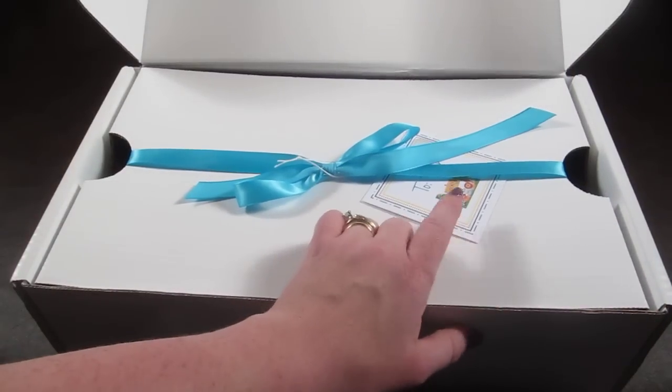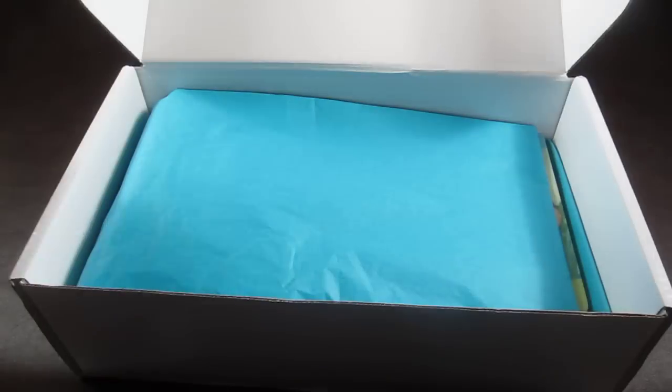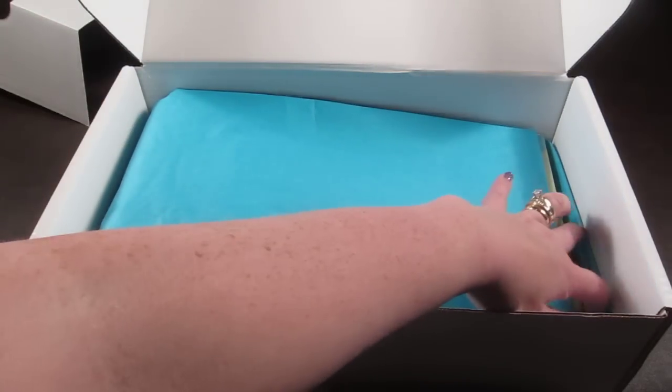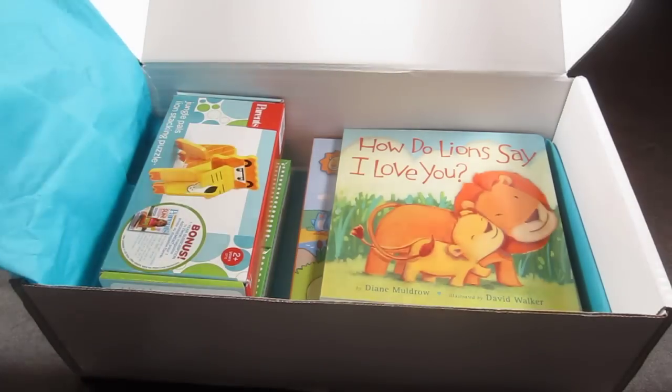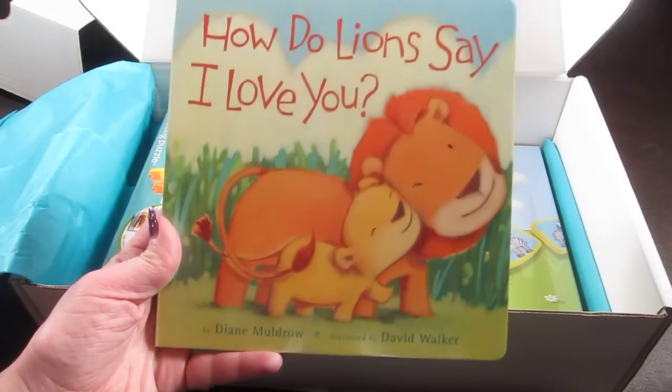They also include a little personalized name tag with your child's name. And then this piece lifts off — Austin Lloyd has one of the cutest boxes and wrapping.